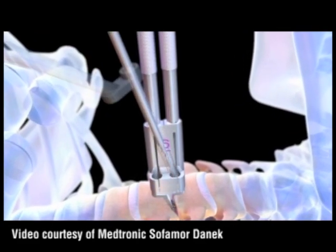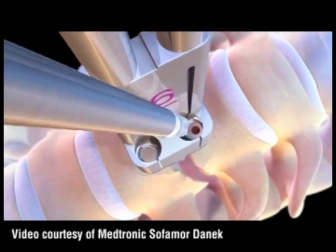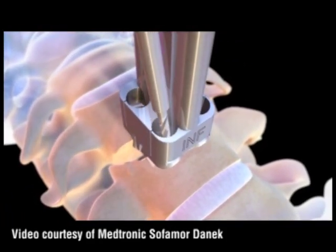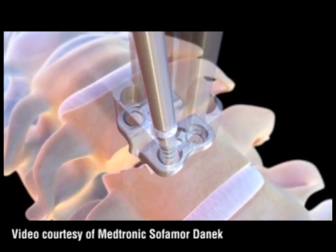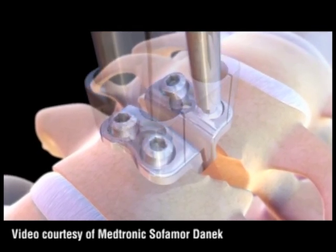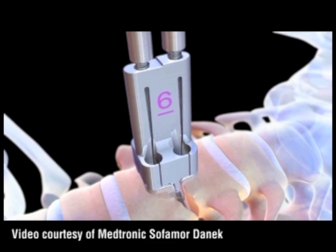Basically, instead of doing a fusion when you need to do a discectomy or decompress a nerve, you can put an artificial disc replacement in. The indications for surgery are very similar to those for an anterior cervical fusion, although you wouldn't want to put an artificial disc in somebody who had a lot of arthritis. But in the young patient who may have had a normal disc two months ago before they herniated, and now they've got a big disc herniation with not much arthritis, the artificial disc is a real good option for them.